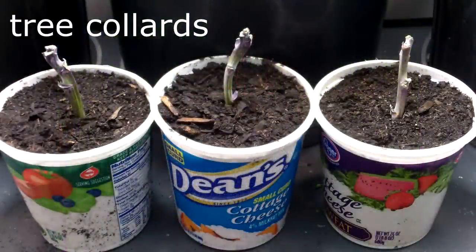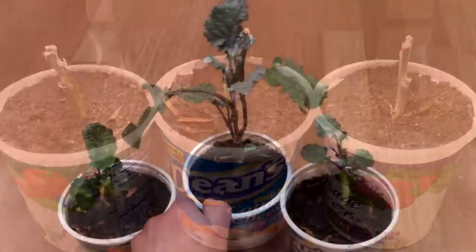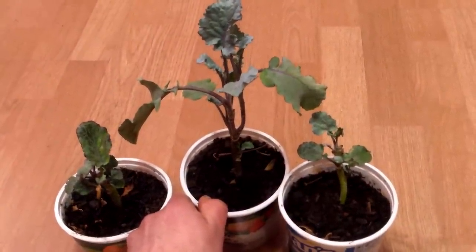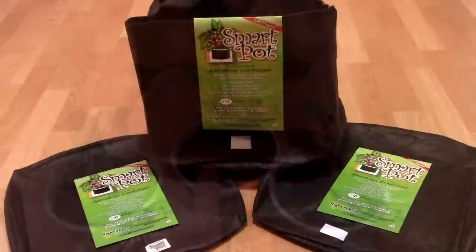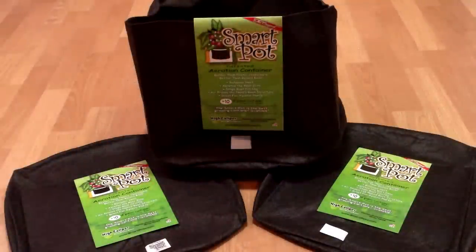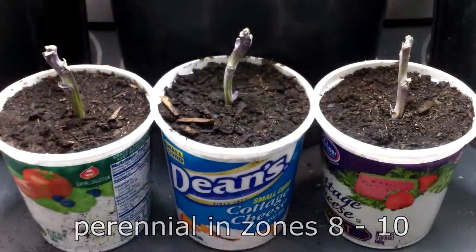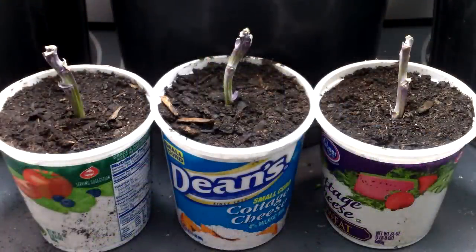Let's start with tree collards. We purchased three cuttings in late November. All three tree collards are doing well so far, though this one is growing much more quickly than the other two. We'll be growing the tree collards in these 10-gallon smart pots. Since they are not perennial in Zone 5, we'll be overwintering them indoors. We'll also be taking cuttings to start new plants every year, and we'll likely grow some as annuals as well.